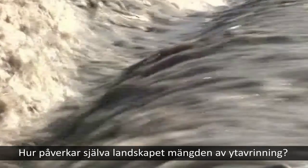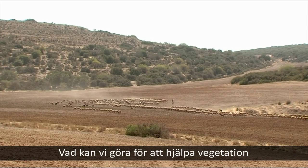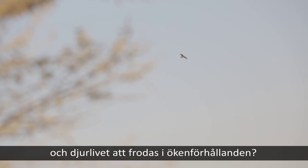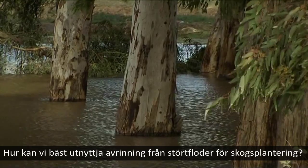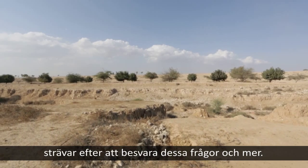How does the landscape itself affect the quantity of surface runoff? What can we do to help vegetation and wildlife thrive in desert conditions? How can we best utilize runoff from flash floods for afforestation? The research in Ambassador's Forest aims to answer these questions and more.